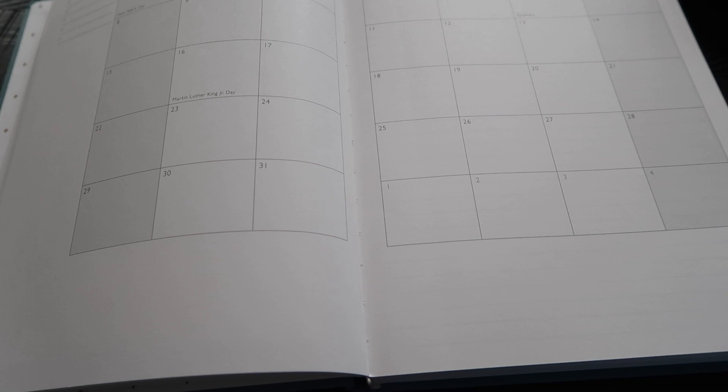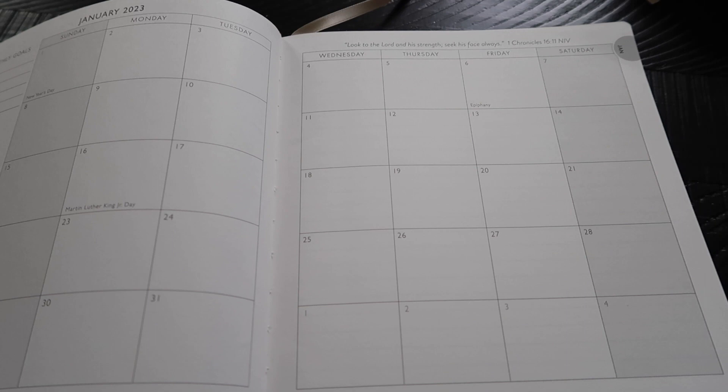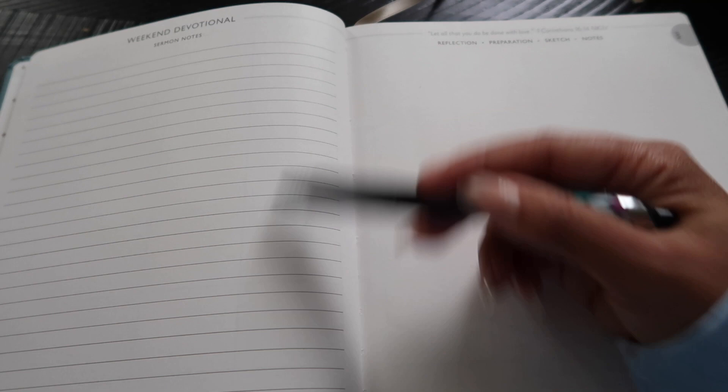In previous planners they had spaces to reflect on what you accomplished the previous month, and I really liked that, so I've continued doing something similar — reflecting on goals from last month, writing down results or what I learned. At the top of each page there's always a scripture; here it has 1 Chronicles 16:11. Before each week there's a space for sermon notes — it says 'Weekend Devotional / Sermon Notes.'